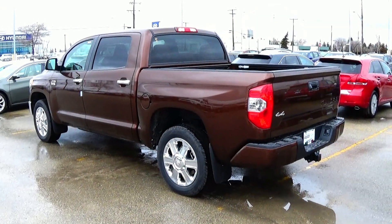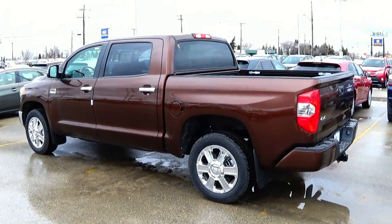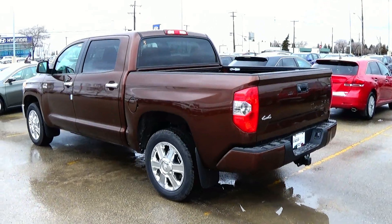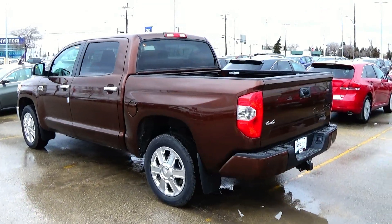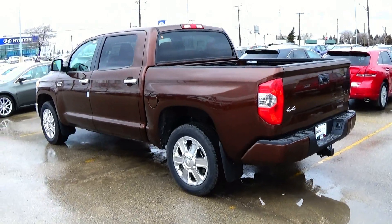Well YouTube, I hope you enjoyed the vehicle tour and startup of this 2014 Toyota Tundra 1794 edition. Be sure to like, comment, and favorite this video and subscribe for more.